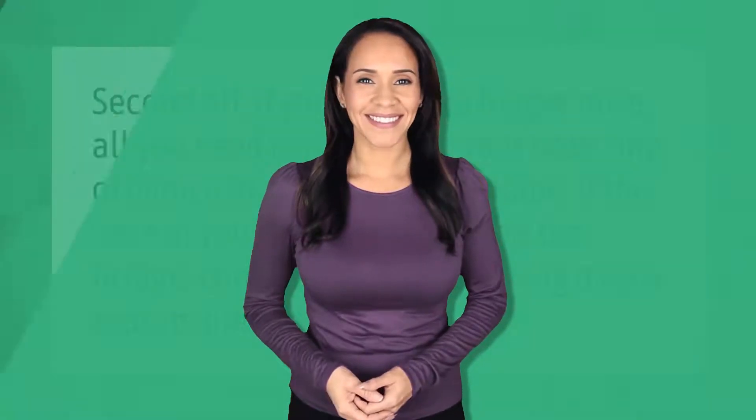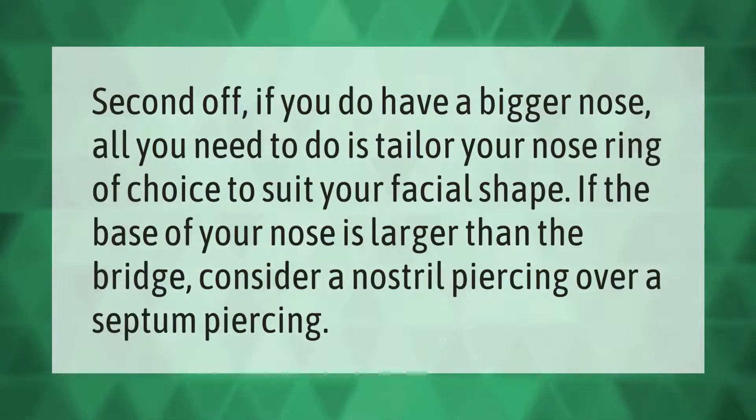If you do have a bigger nose, all you need to do is tailor your nose ring of choice to suit your facial shape. If the base of your nose is larger than the bridge, consider a nostril piercing over a septum piercing.